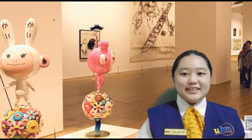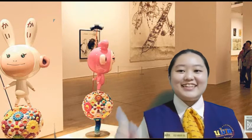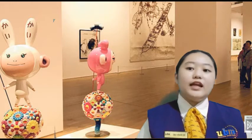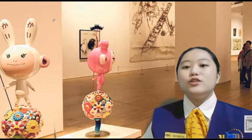Hello guys, my name is Ashley and today I'm going to be your virtual guide for one day. We are going on an adventure at the Museum MACAN.